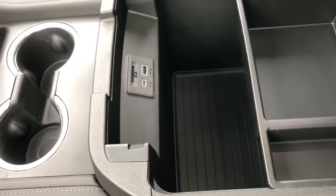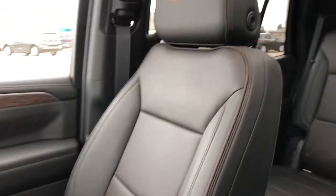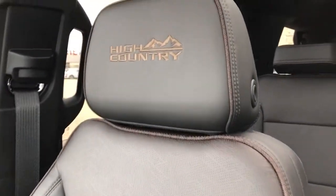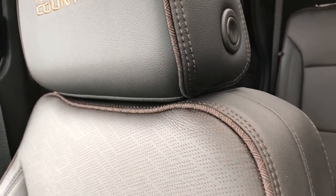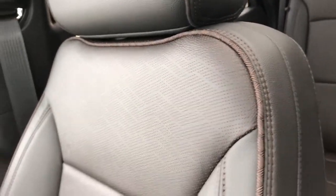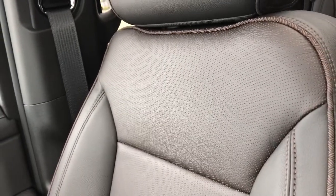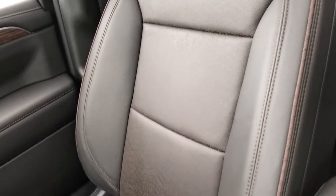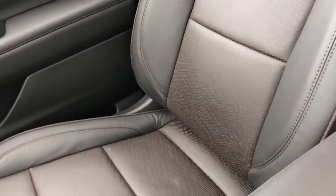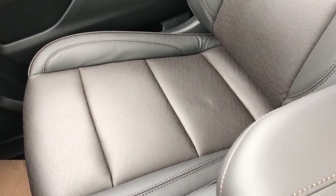Inside the center console we have plenty of storage room, a removable tray, and some charging outlets. The front seats feature a new unique trim with High Country badging in the front — a very cool cross-etching pattern in brown and black on the sides, and perforated leather in that same pattern with brown under the perforations to create a two-tone look. The front seats are very attractive, and again they're heated and cooled.